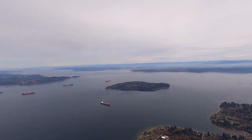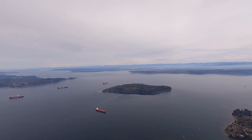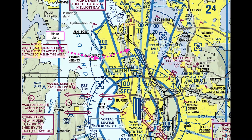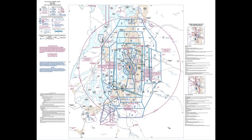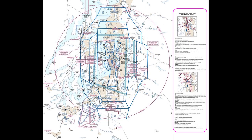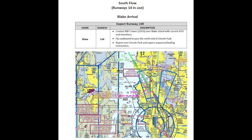Ride along as I return to Boeing Field after a quick stop for fuel at the Shelton Sanderson Airport, southwest of Seattle. I set up for the Blake Arrival, a VFR procedure that begins over Blake Island, which lies about 8 miles west of Boeing Field. The VFR departure and arrival routes for Boeing Field are described on the reverse side of the Seattle Terminal Area Chart, the so-called VFR Flyway Planning Chart. I have created more detailed descriptions of each departure and arrival route, which you can find via the link below the video description.